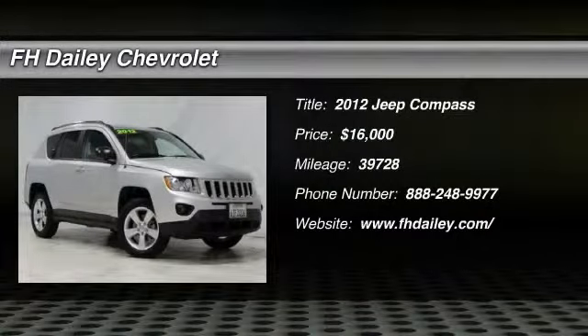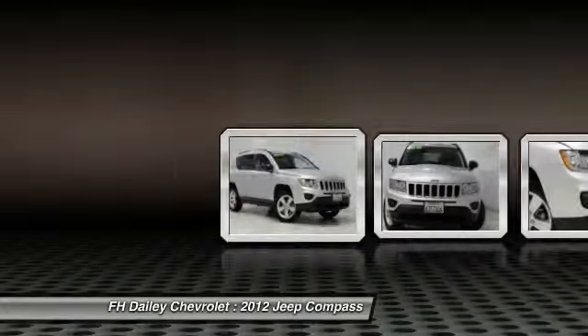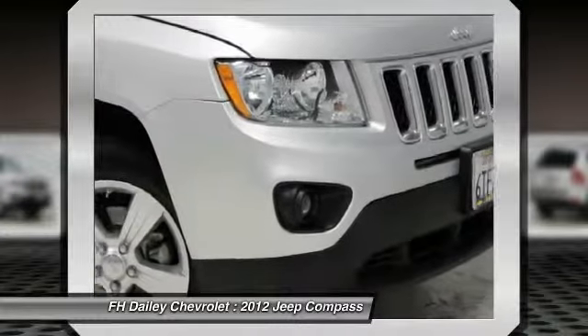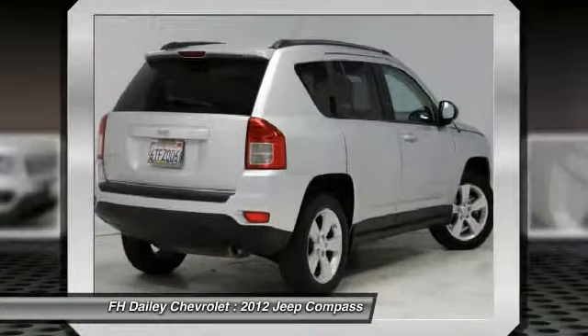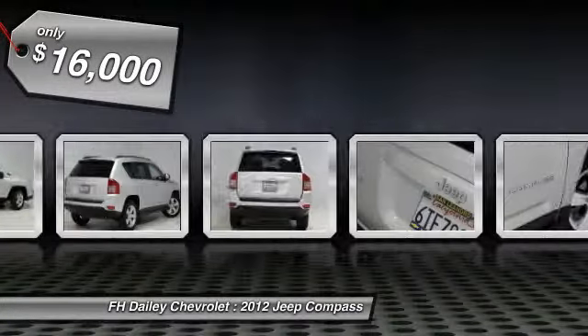2012 Compass. The Jeep Compass has a solid, sophisticated 16-valve engine. It features electronic variable valve timing that continually changes the torque curve, bringing more versatility to the 165 peak pound-feet of torque and more capability to the 172 peak horsepower, and is priced below $20,000.